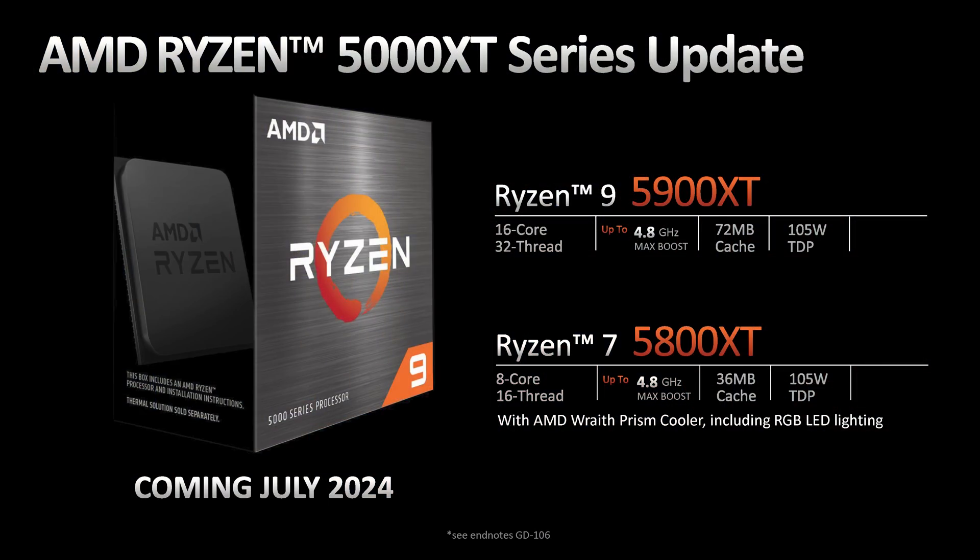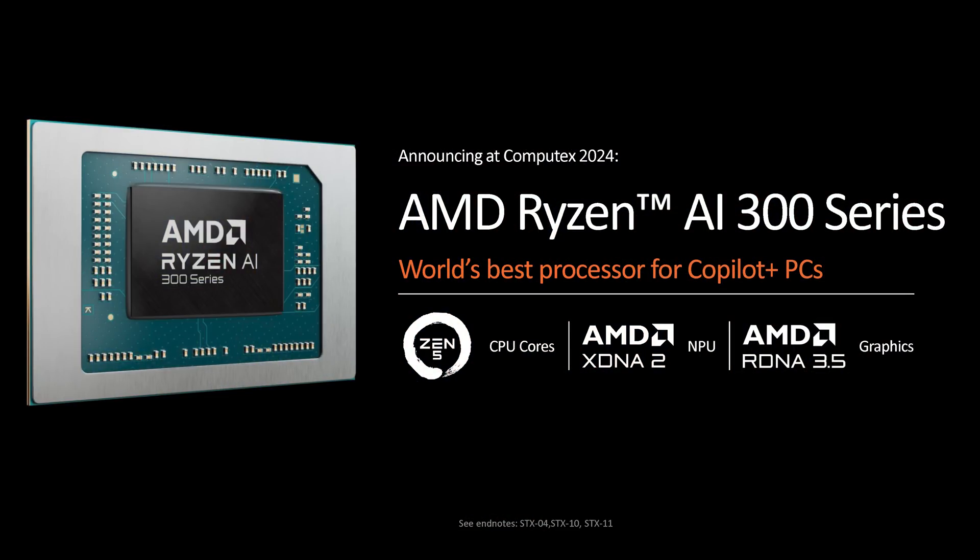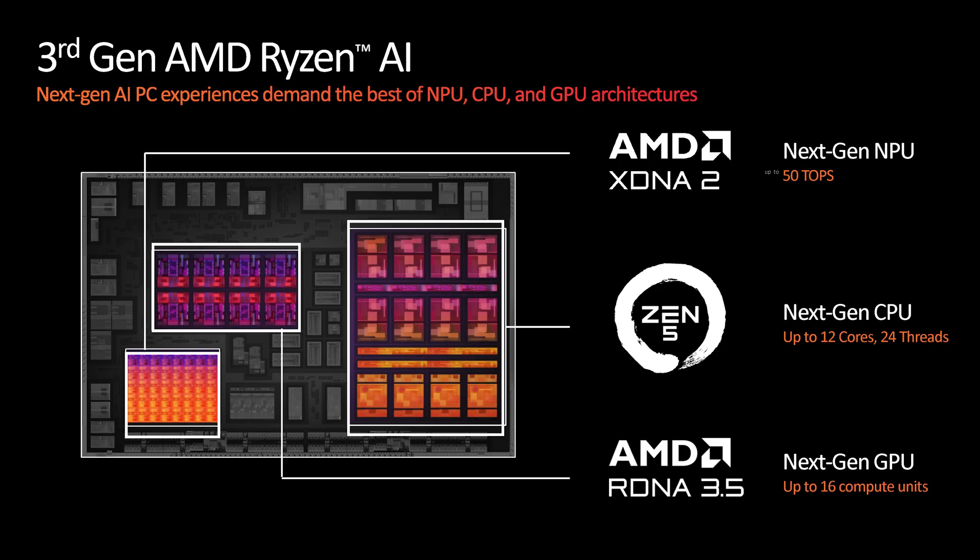AMD are also launching the Ryzen 9 5900XT and Ryzen 7 5800XT on AM4 in July. The 5800XT is a 100MHz overclock of the 5800X, while the 5900XT appears to be a 100MHz downclocked version of the Ryzen 9 5950X. The second half of AMD's presentation largely focused on mobile parts, which we don't really cover at Hardware Unboxed. Key features include an upgrade to Zen 5 CPU cores, RDNA 3.5 graphics, and a new NPU with 50 TOPS of performance, meeting the minimum requirements for Microsoft's new Copilot Plus feature. Some of the interesting things here are the 12-core design in the flagship model, up from 8 cores with their previous monolithic APUs — split into 4 Zen 5 cores and 8 Zen 5C cores. The integrated graphics gets bumped up to 16 compute units, up from 12, and these will be available in laptops from various OEMs beginning in July.